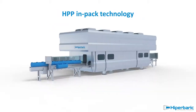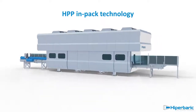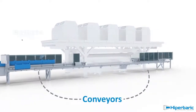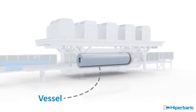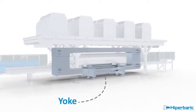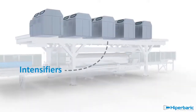Traditional HPP machines process in-pack products, generally in their final commercial packaging. The main components of a Hyperbaric HPP machine are the conveyors, used to load and unload the baskets containing products; the vessel, where products are processed; the plugs and wedges used to close the vessel; all framed in a yoke that withstands the high pressure generated by intensifiers.